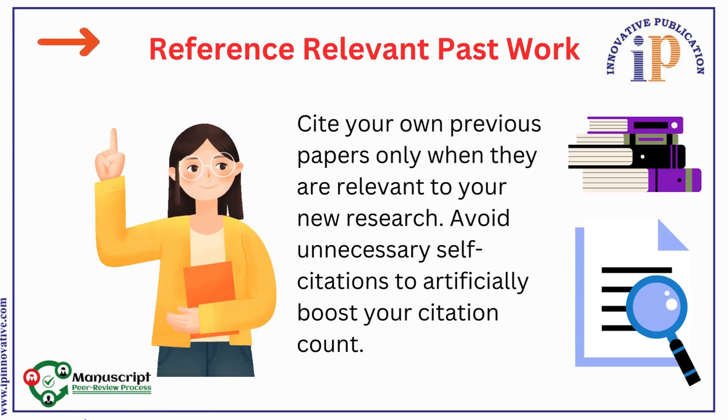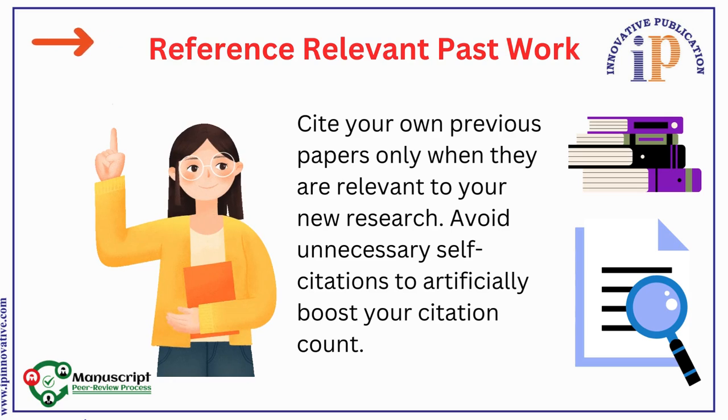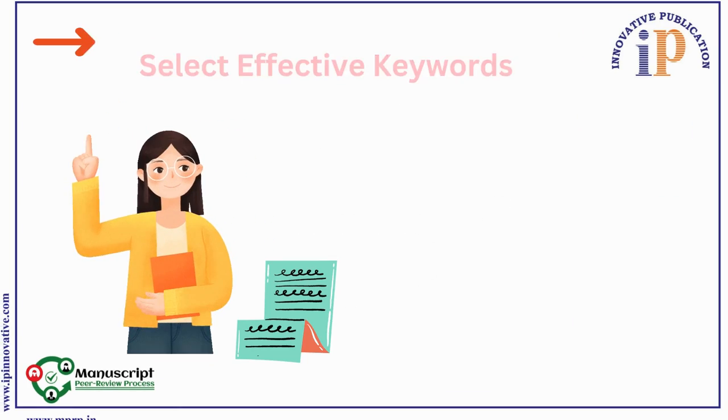2. Reference Relevant Past Work. Cite your own previous papers only when they are relevant to your new research. Avoid unnecessary self-citations to artificially boost your citation count.